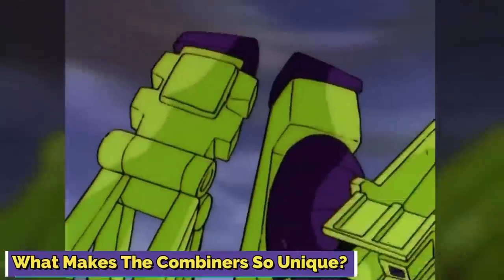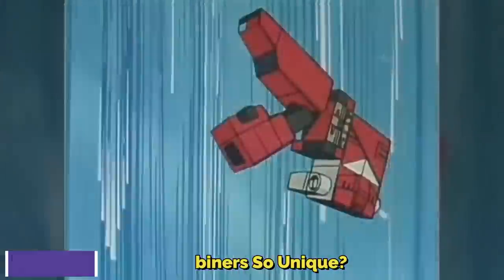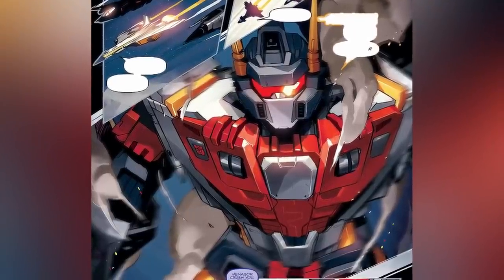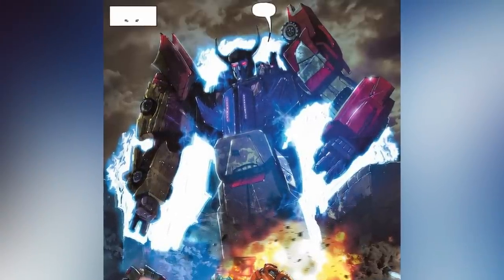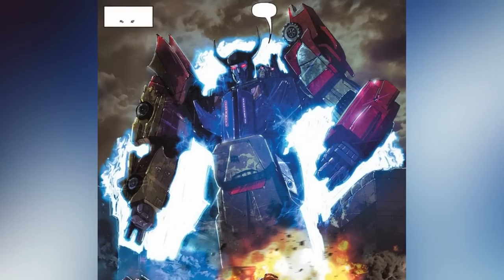What makes the Combiners so unique? The Combiners essentially assembled and combined various Cybertronians into a single composite body, and they had their own unique personalities. There was no fixed formula to create a Combiner, and their varied strengths, weapons, and vehicles made each of them stand out. They were also larger and more powerful than a usual Transformer, and no regular Autobot or Decepticon could ever imagine defeating a Combiner on its own.